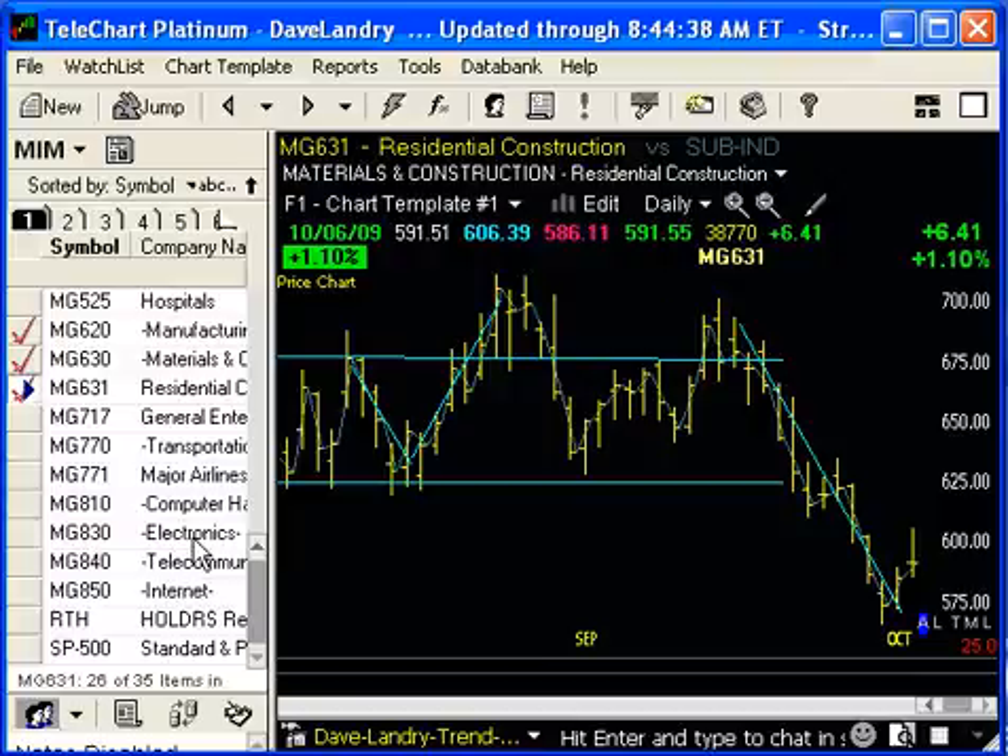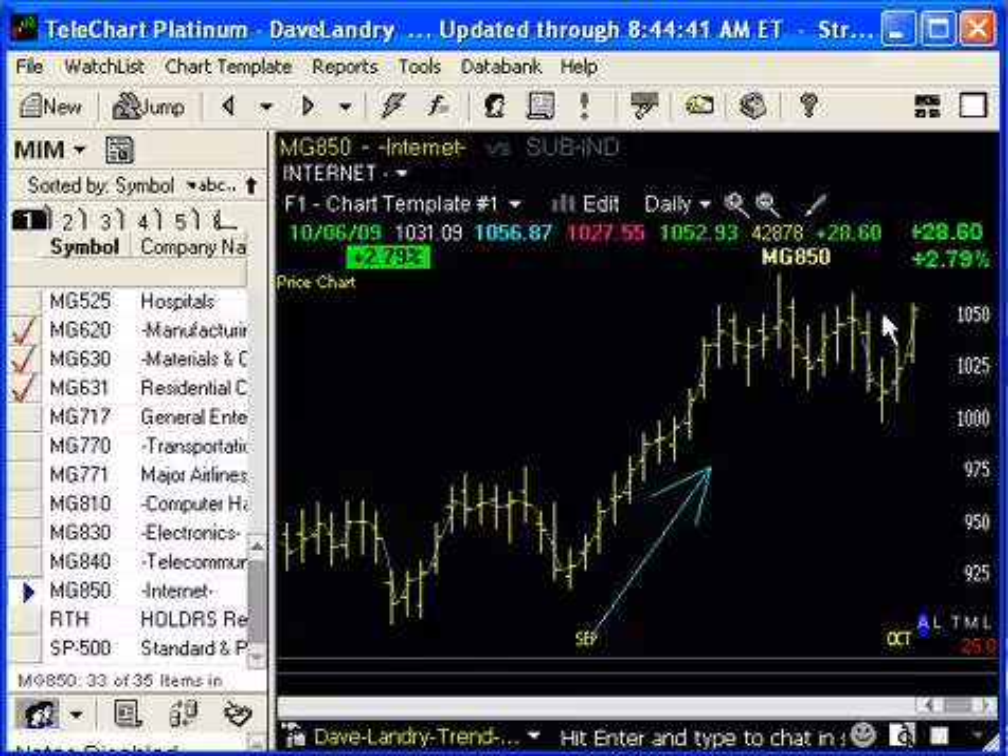Overall, though, things still look pretty good. Technology in general still looks pretty good. Most areas are at or near new highs and/or rallying out of pullback. So, so far, so good. Any questions as usual, Dave at DaveLandry.com. I'm Dave Landry, and you just heard the Market in a Minute.